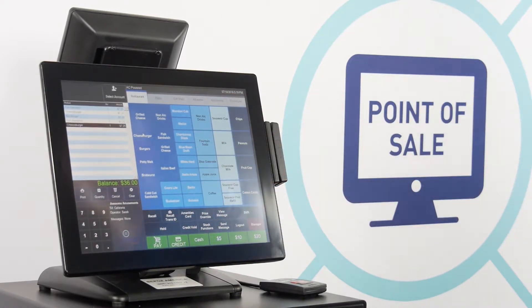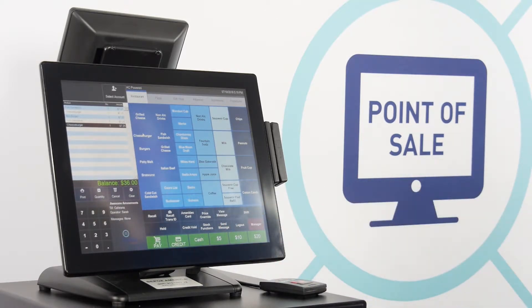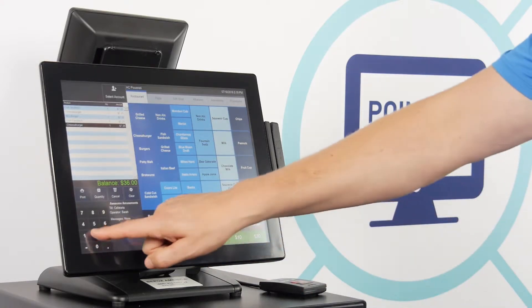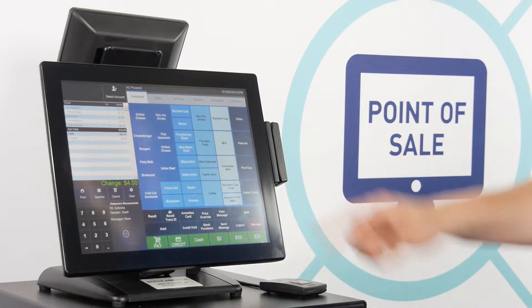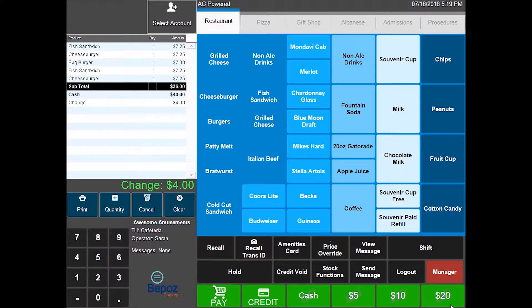I also could have had all the burgers hard-coded, like cheeseburger right here. I have a total of $36 and I have fast tender keys down here. I can press cash and type in an amount, or use fast tender keys — for example, two $20 bills. The receipt printer prints and the cash drawer opens. You can teach someone to do that in 10 minutes.